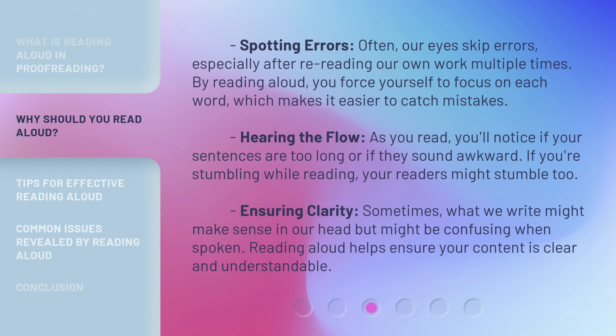Spotting Errors: Often, our eyes skip errors, especially after re-reading our own work multiple times. By reading aloud, you force yourself to focus on each word, which makes it easier to catch mistakes.